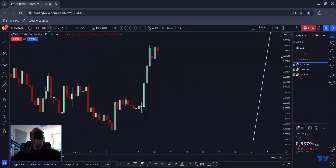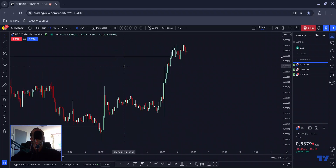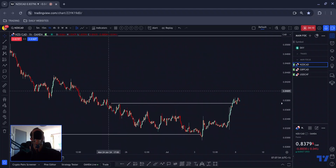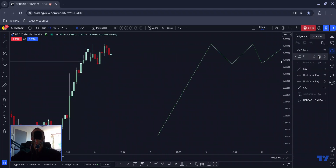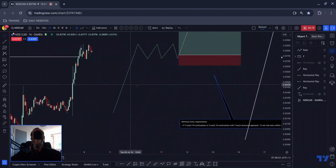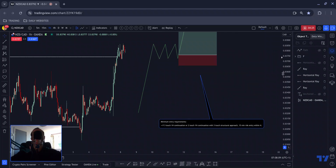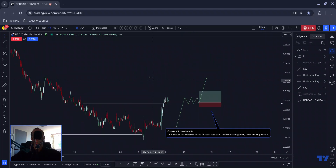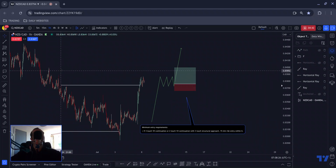This area is not as significant as that prior low, so it makes more logical sense that we would move higher rather than respond from here having just washed out all that liquidity. Zooming down, you can see price has left a footprint, which just so happens to be the retest of the back end of all that prior structure. With all that in mind, I'll be looking for a three-touch one-hour continuation or a two-touch one-hour continuation with a three-touch structural approach.